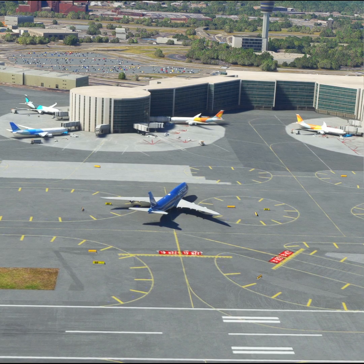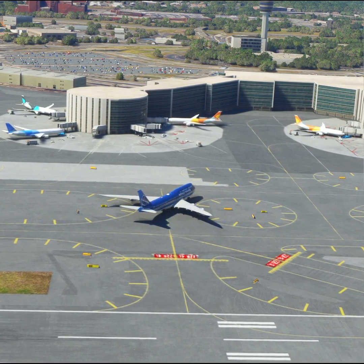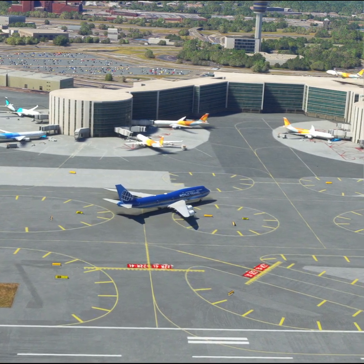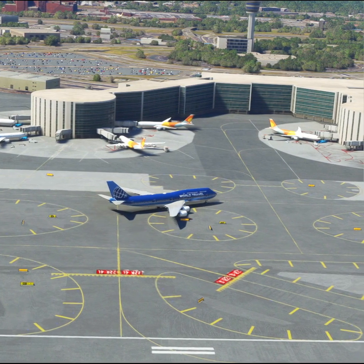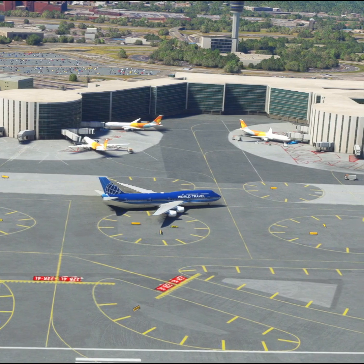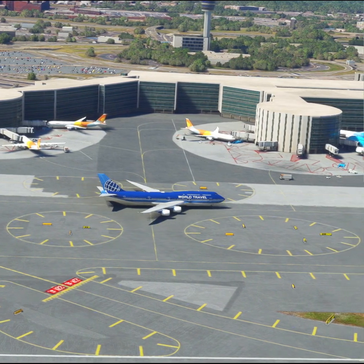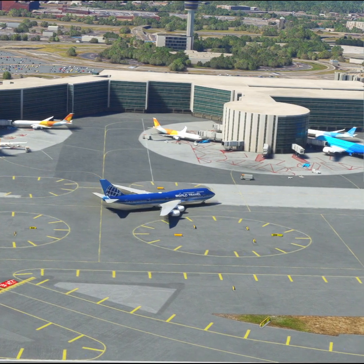Lintberg 4181, hold position. Caution, traffic on the taxiway. Lintberg 4181, continue taxi. Roger, Lintberg 4181. Bricare 3509, hold position. Caution the traffic on short final.